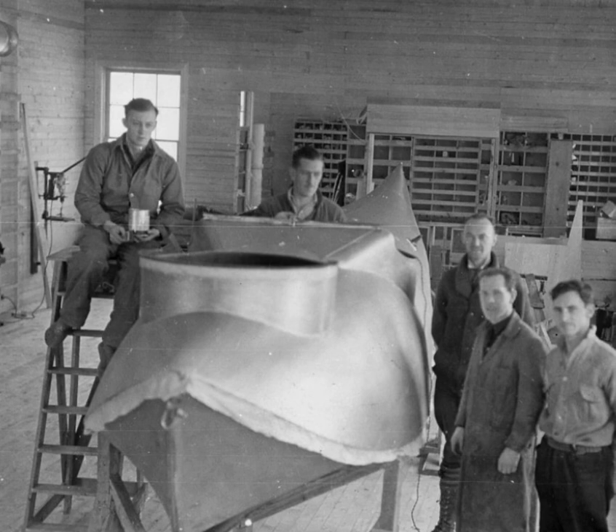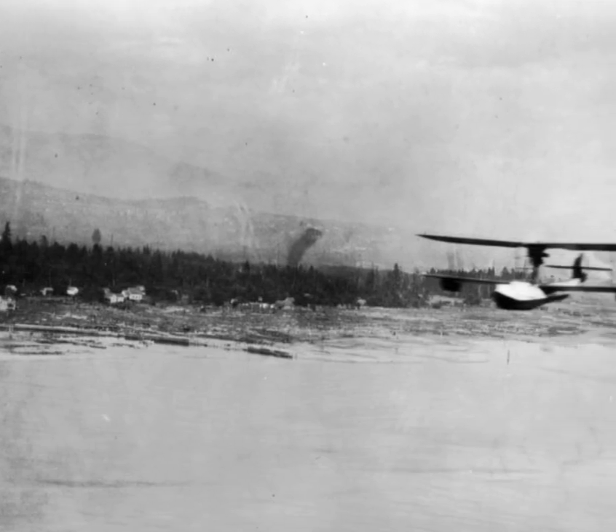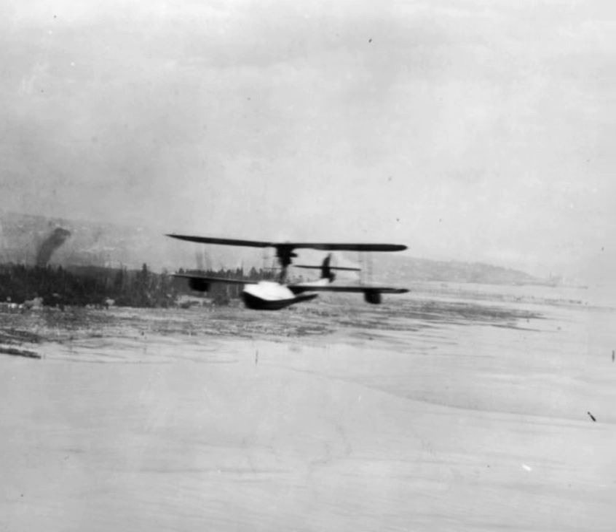Twenty-one of them were produced for the civil government air operations in 1926. That same year, more than 100,000 aerial photographs were taken, representing nearly 5,000 square kilometers of previously unmapped terrain.